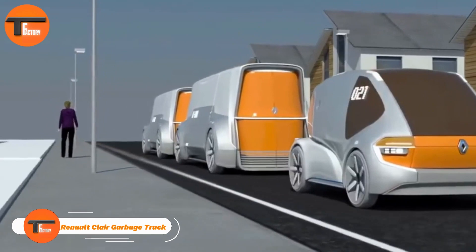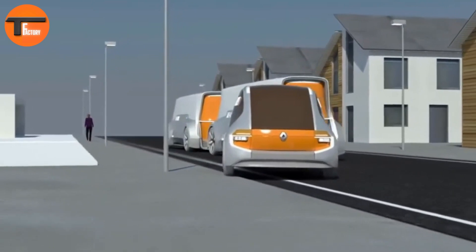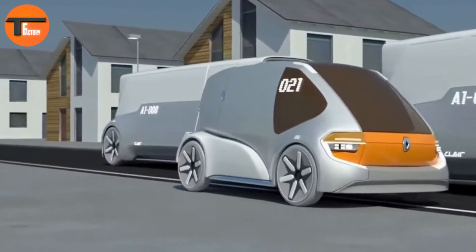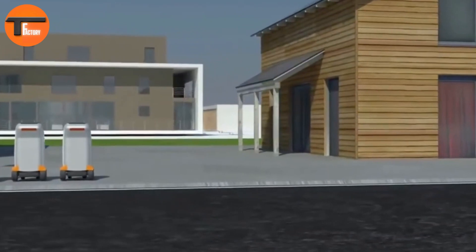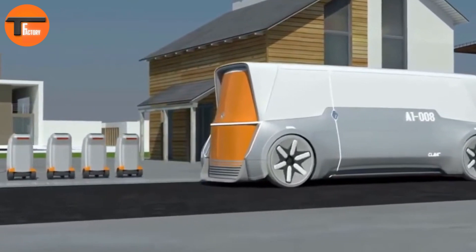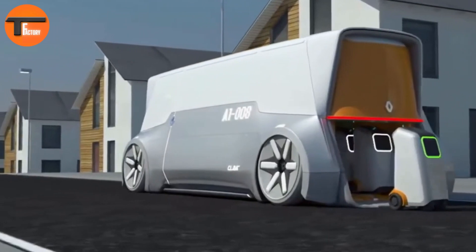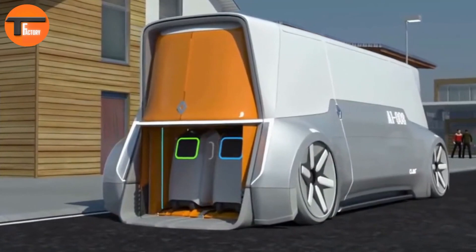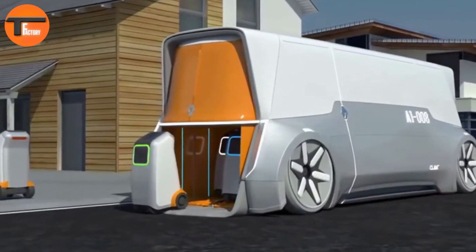The Renault Claire Garbage Truck, designed by the Renault Design Academy in Russia, is a futuristic self-driving vehicle aimed at revolutionizing waste management in suburban and rural areas. Inspired by Renault's classic trucks, it combines modern technology and eco-conscious features. The Claire truck carries 40 robotic garbage bins in a modular container system, equipped with germ-killing lights to ensure cleanliness. Its innovative design includes two connected driving modules that allow the truck to lift and transport waste all by itself.